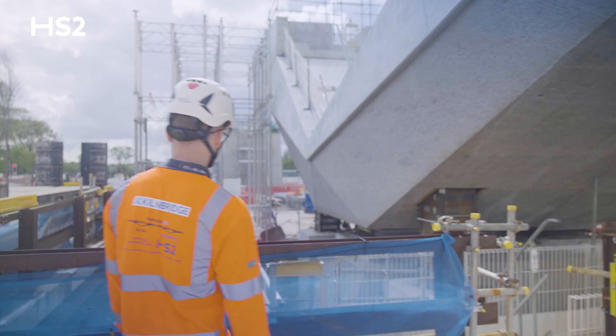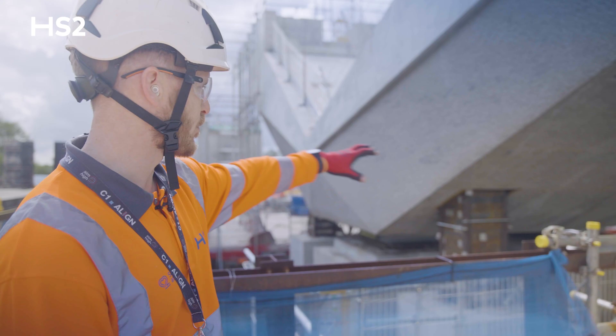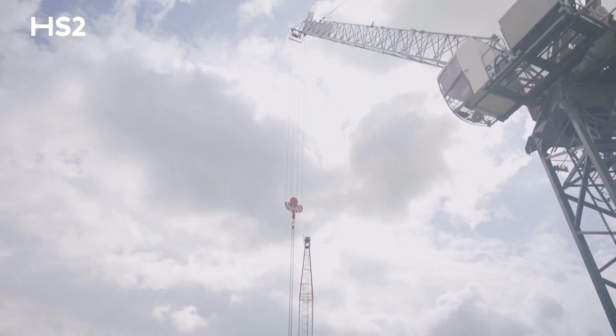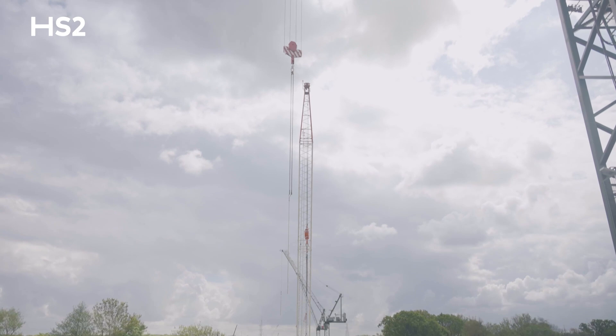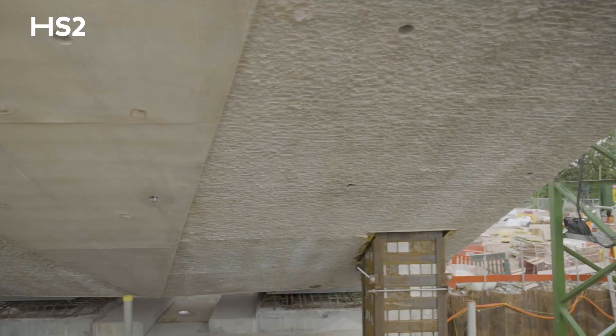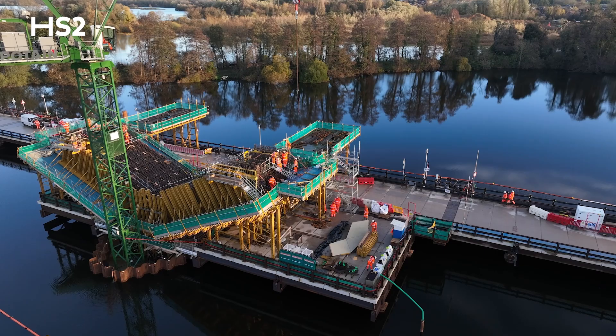This pier is nearly complete. Starting from the bottom, you've got the pile cap down here — there are six piles which take the load of the whole structure, and a big pile cap carrying everything above. Each V pier has its own tower crane for the build process, and you can see four temporary props around, which are currently carrying the near 1800-ton weight of the pier.